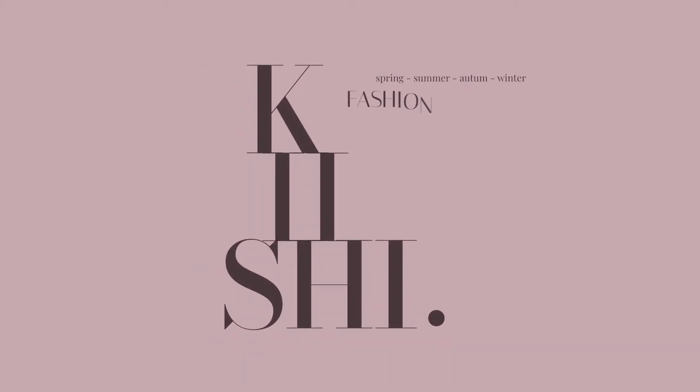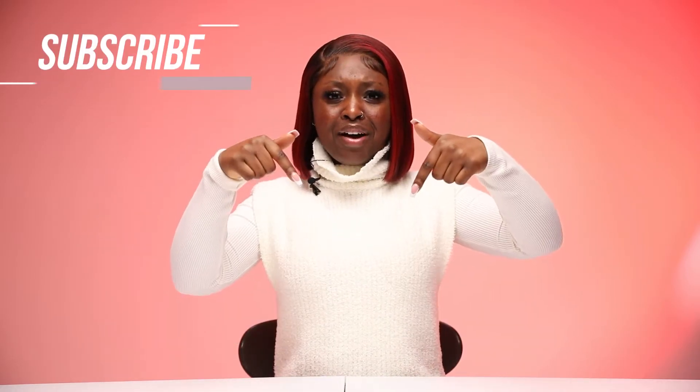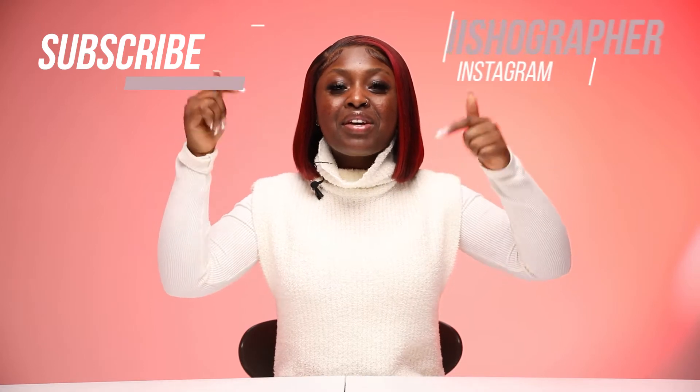Hey guys, welcome back to my channel. My name is Kishi — that's K-I and a SHE. If it's your first time here, welcome to the family. Make sure you smash that subscribe button and the like button before we even get into some cool pieces today, and make sure you follow my Instagram — it's going to be in the description below because I post some sick fits.